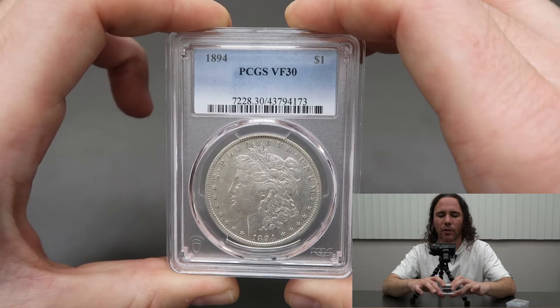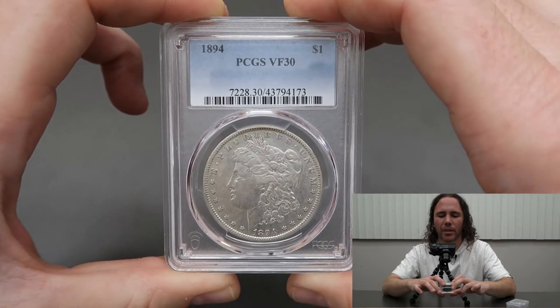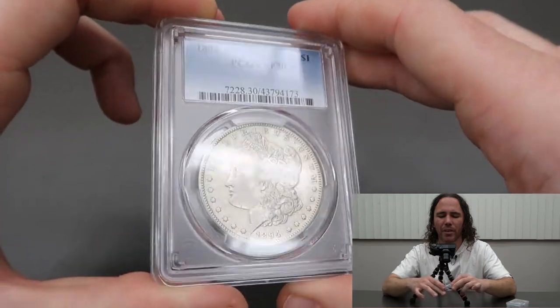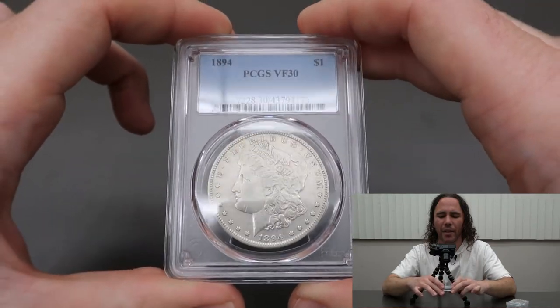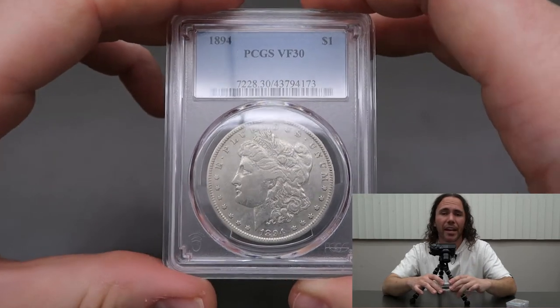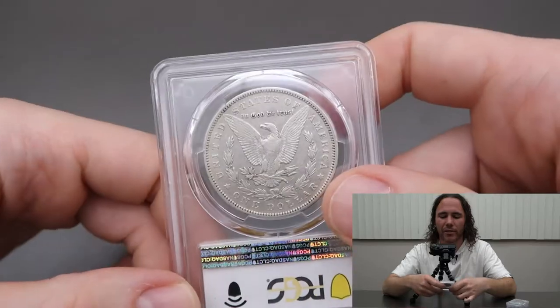The 1894 Morgan graded VF30. This is the coin where I was concerned as to whether they would net grade it or how that would look. I'd like to say they net graded it at VF30, but who knows — maybe they just thought it was a VF30.